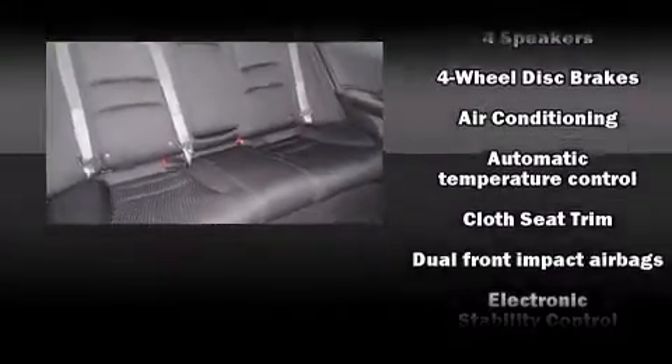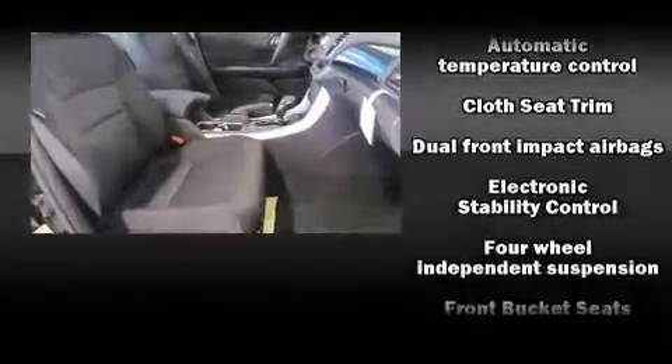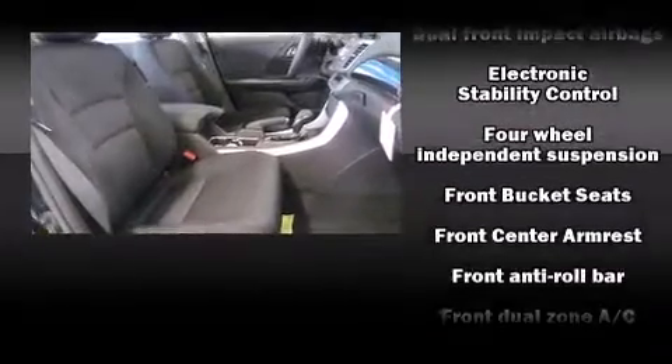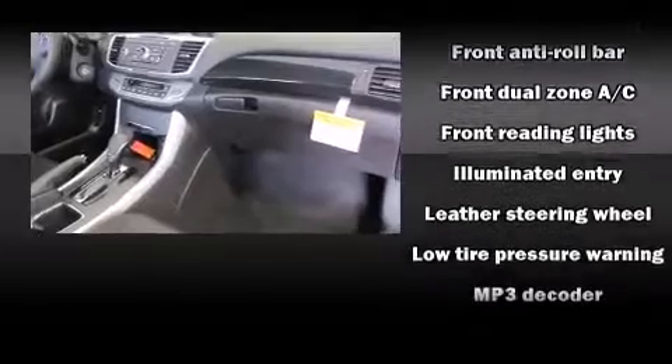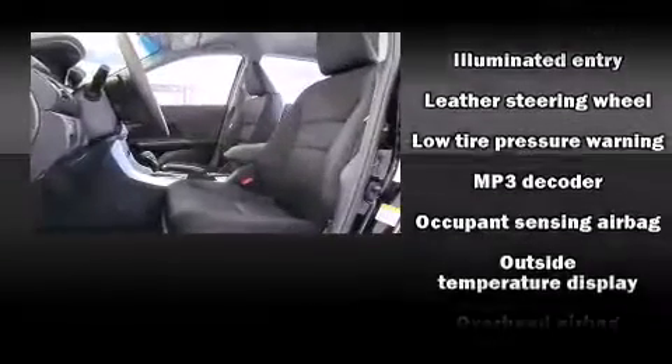Honda ensures the safety and security of its passengers with equipment such as head curtain airbags, front and side impact airbags, traction control, a panic alarm, and four-wheel disc brakes with ABS.